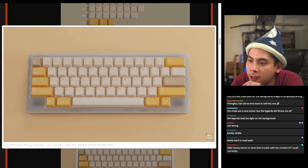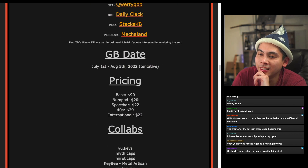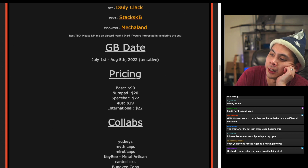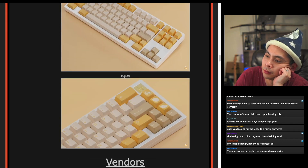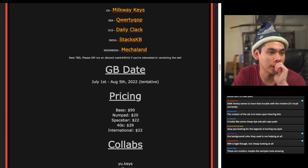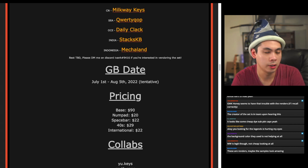Even on the renders, the legends are hard to see. The background color used in the renders isn't helping at all — a darker background would probably help. Maybe the samples look amazing, who knows. Check it out if you're interested. This one is starting on the 1st, running through August 5th — base kit $90, buying all kits $183.